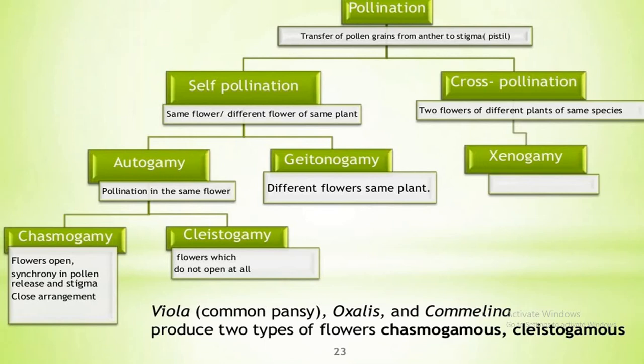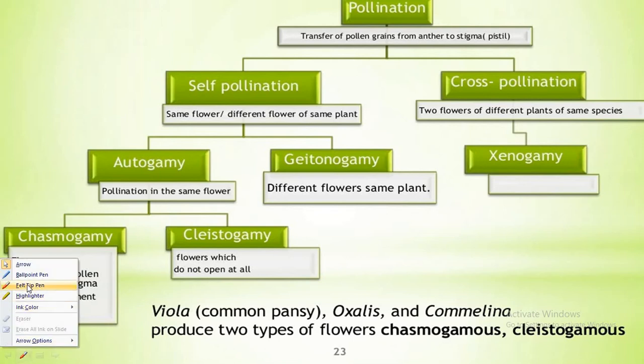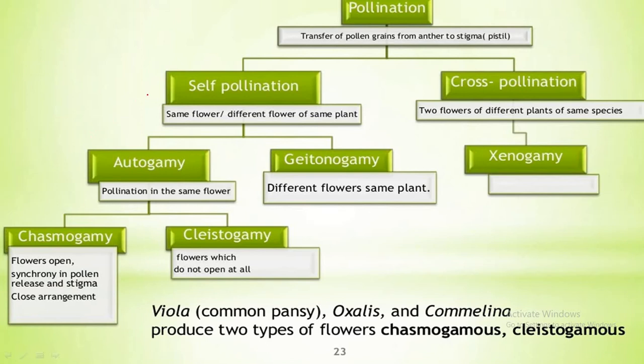The first type is self-pollination, which is autogamy. It is the kind of pollination achieved within the same flower. The pollen grains from the anther of the flower are transferred to the stigma of the same flower. Examples are wheat, rice, pea, etc.